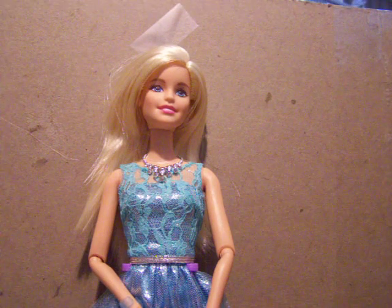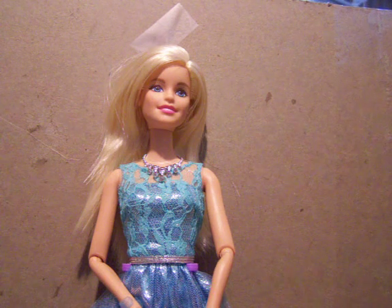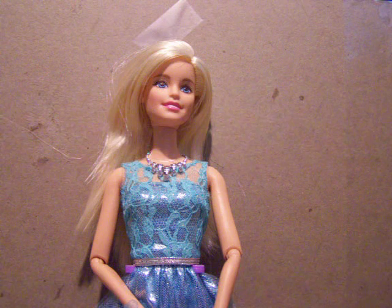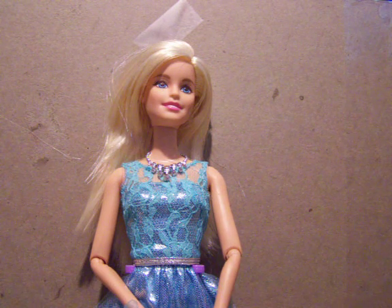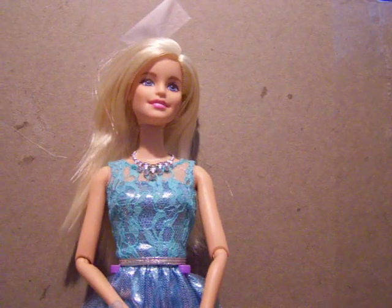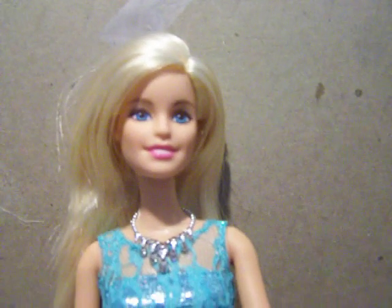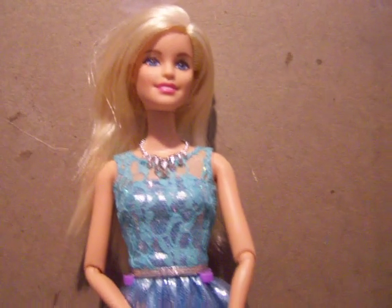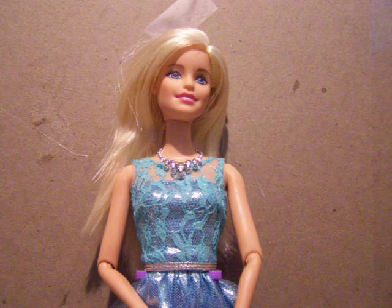Hey everyone! I thought I would do a quick review of a doll that my husband had given to me quite recently. This was a Walmart exclusive and it is the 2014 birthstone Barbie for March. The birthstone for March is aquamarine, so she is dressed in an aquamarine type color.